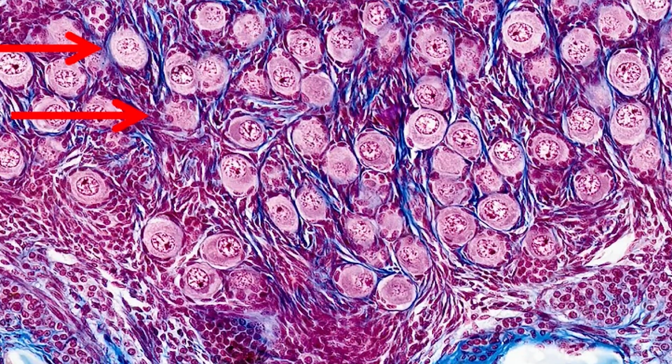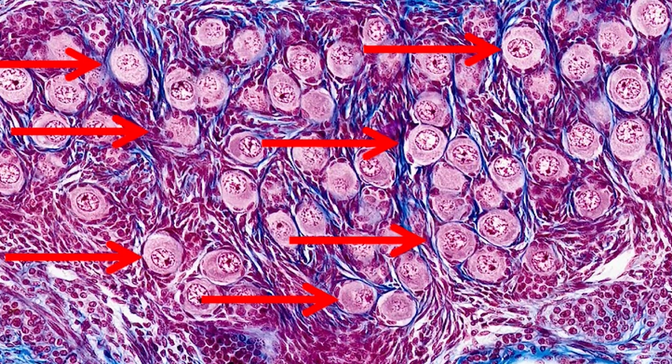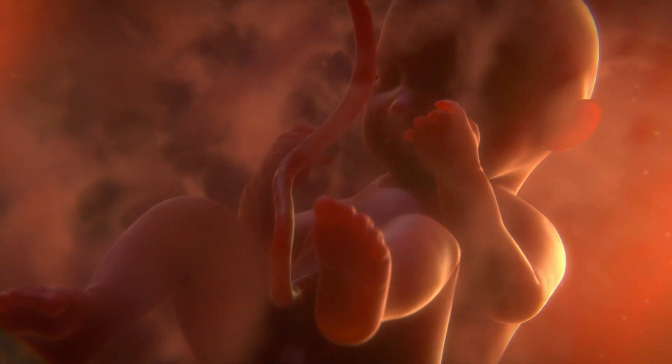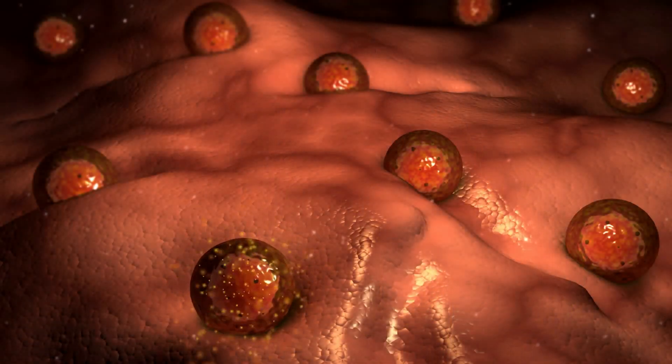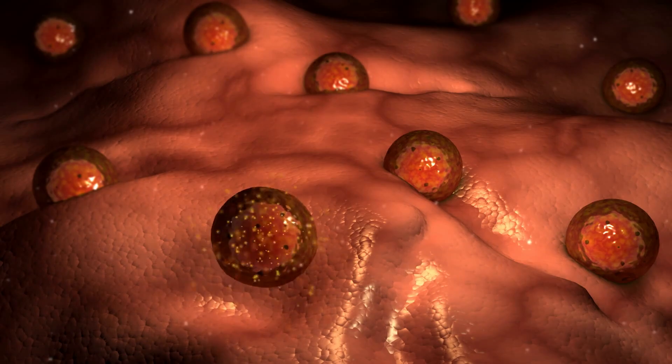Women produce all of the eggs they will ever have in their lifetime before they are born. About three months before birth, all egg production stops. The eggs then start a lifelong process of degeneration.